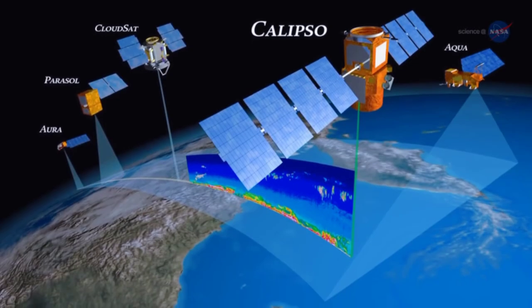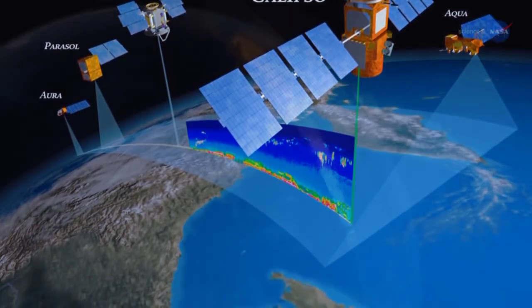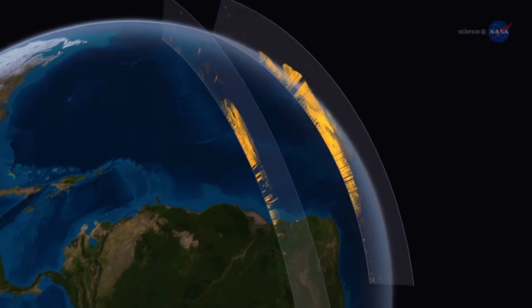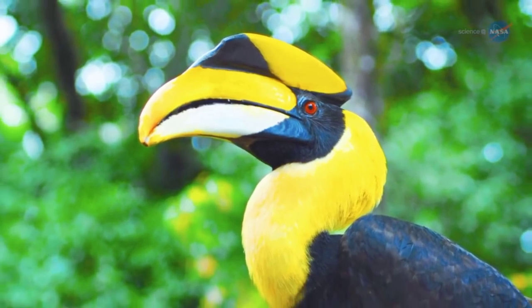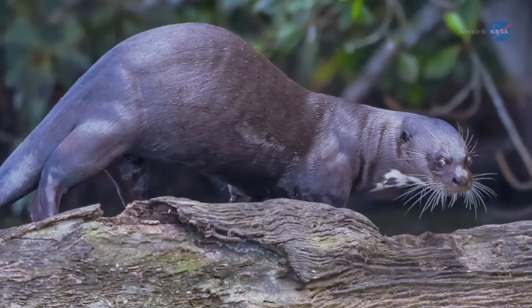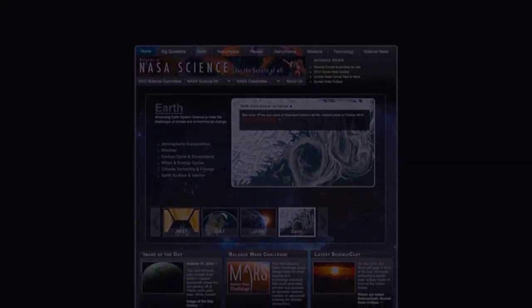Thanks to Calypso's unprecedented 3D observations of atmospheric dust, scientists can begin to create models to predict how the dust may impact climate in the future, and how it nurtures the lush forests of South America today. Creatures of the Amazon, and perhaps around the globe, may want to consider sending the Sahara a thank you. For more news about unexpected connections on Earth and other planets, stay tuned.